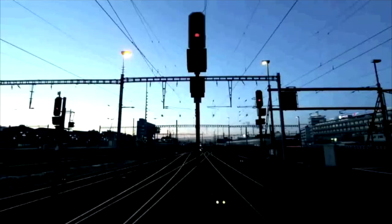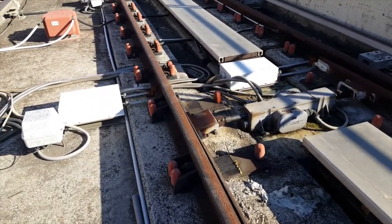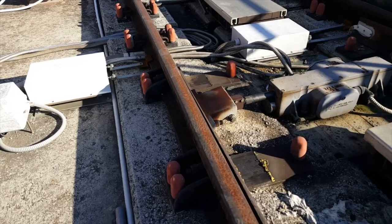Everybody loves trains, and so does Mantis. The sensorization of the tracks allows us to protect the trains, and especially the passengers in them.